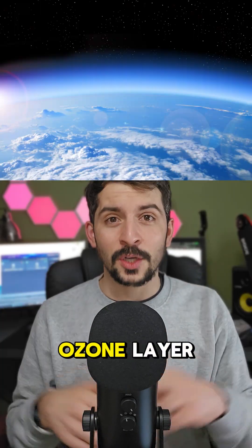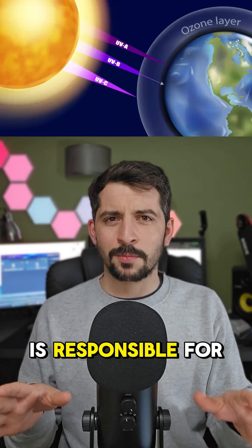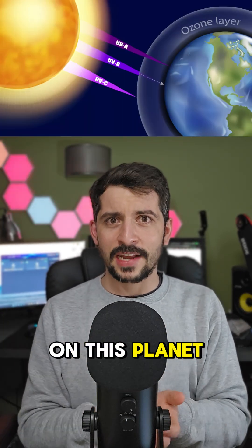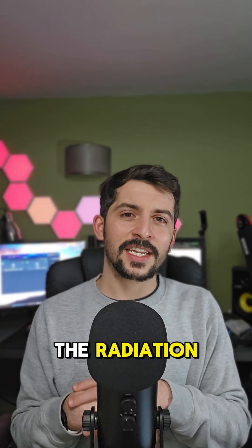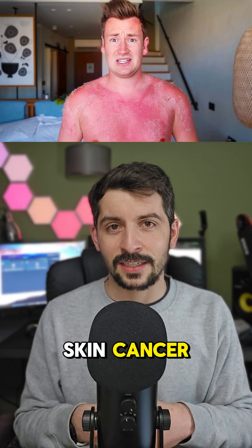The answer? The ozone layer. The ozone layer is responsible for protecting us and all life on this planet from high ultraviolet radiation from the sun. It filters out the radiation, stopping us looking like this and also getting skin cancer.